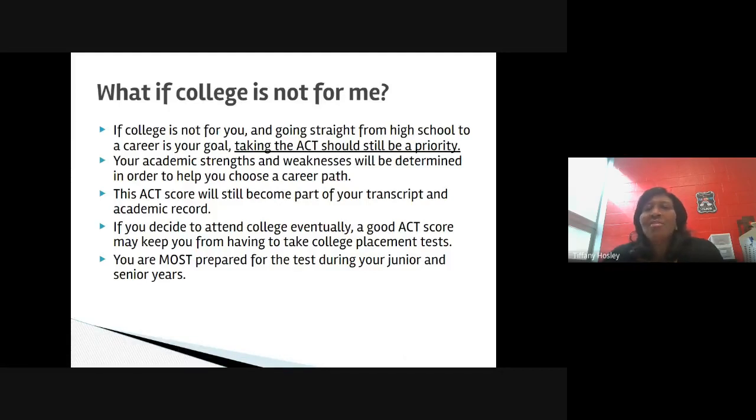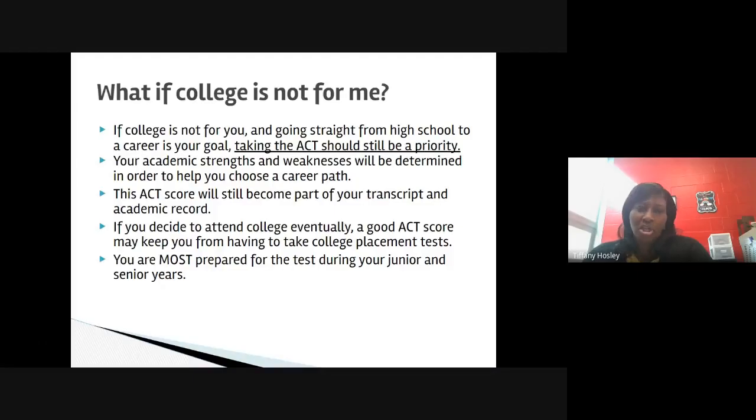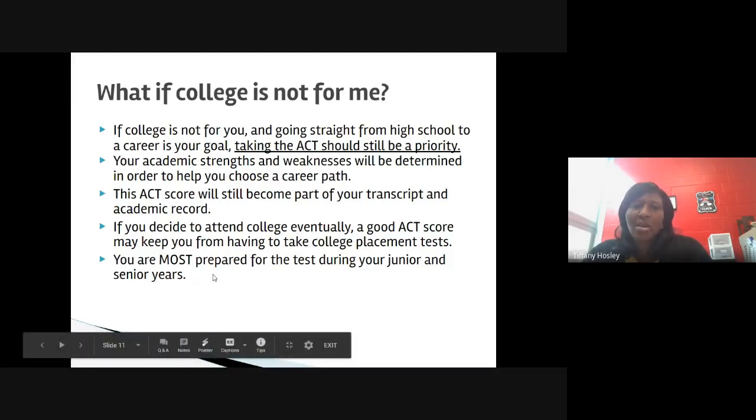If you decide right now that college is not for you and going straight from high school to a career is your goal, taking the ACT should still be a priority. Many things change from junior to senior year — some students decide junior year they're not going to college, but then find careers or opportunities where college is required. Our recommendation is that every junior takes the ACT so they have a score on file. This ACT score will become part of your transcript and academic record. If you decide to attend college in the future, a good ACT score can help without having to take a college placement test. You are most prepared during your junior and senior year, so take the test while the information is still fresh.